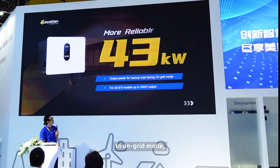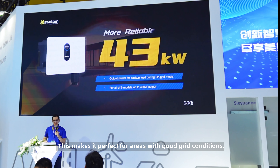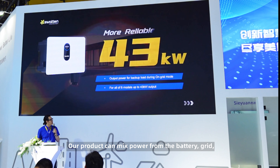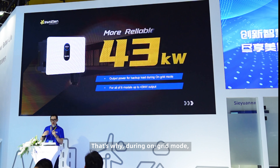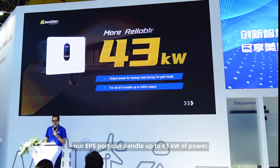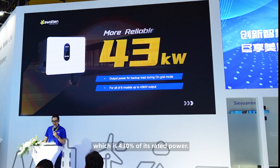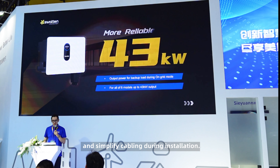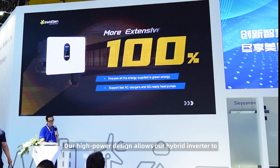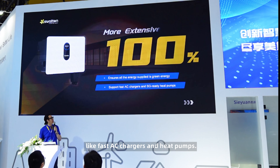In on-grid mode, our energy management system also works really well. This makes it perfect for areas with good grid conditions. Our product can mix power from the battery, grid, and solar panels to supply the EPS port. During on-grid mode, our EPS port can handle up to 43 kilowatts of power. Even the 10 kilowatt pro model can output 43 kilowatts, which is 130% of its rated power. For users, this means no need to sort loads and simplified cabling during installation. Our high-power design allows our hybrid inverter to support more high-powered devices, like fast AC chargers and heat pumps.